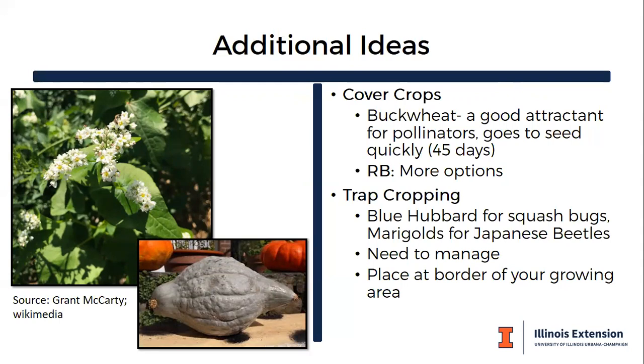Containers can also be a strategy for trap cropping — growing a crop that's going to trap insects or act as a sacrificial plant. Blue hubbard squash tends to attract squash beetles much more than other vegetables, so you could grow it in a container and control the squash bugs there. The same could be said for marigolds with Japanese beetles, placed at the border of your growing area. Last year I grew blue hubbard nearby my squash and it did act as that sacrificial plant.